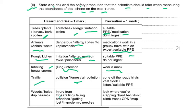For traffic: fumes risk — cone off the road, wear a high-vis vest, look and listen, suitable PPE. For uneven ground: holes, trip hazards, injury from falling branches, getting lost, hypodermic needles — look where you're stepping, wear a hard hat, don't climb trees, use GPS map so that you don't get lost. You have to be sensible in writing to get your two marks: hazard and risk is one mark, and precaution is one mark.